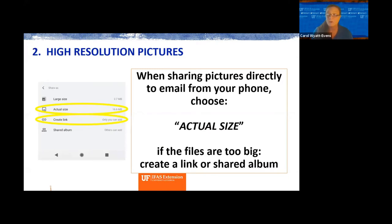When taking pictures and sending them directly to us from your phone, you can share them to our email. When you do that, you want to choose actual size in your phone settings. A lot of times it will ask if you want to send a small one — don't do that. Send the actual size. If it's too big, like 16 megabits, there's also a link option so you can create a link that we can access online. When you send a small size, even though it looks great on your phone, when we have to blow it up for something small, it gets extremely pixelated and impossible to see.